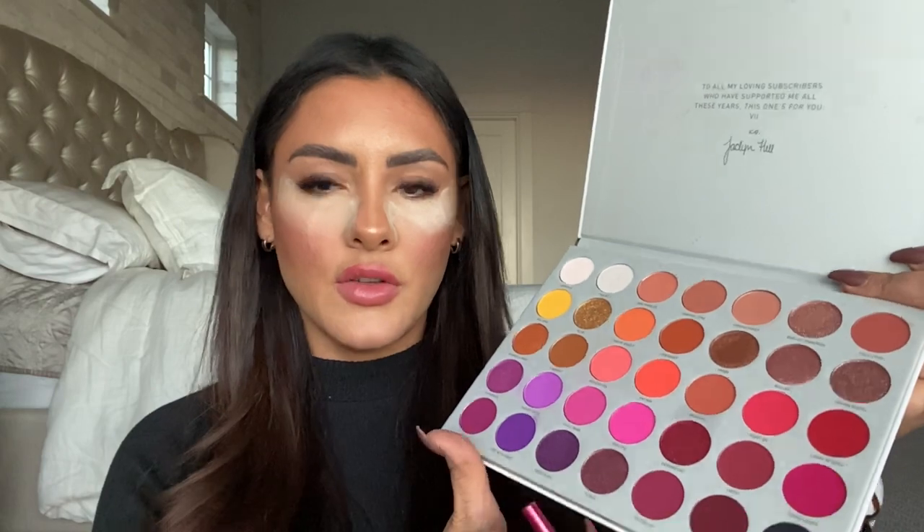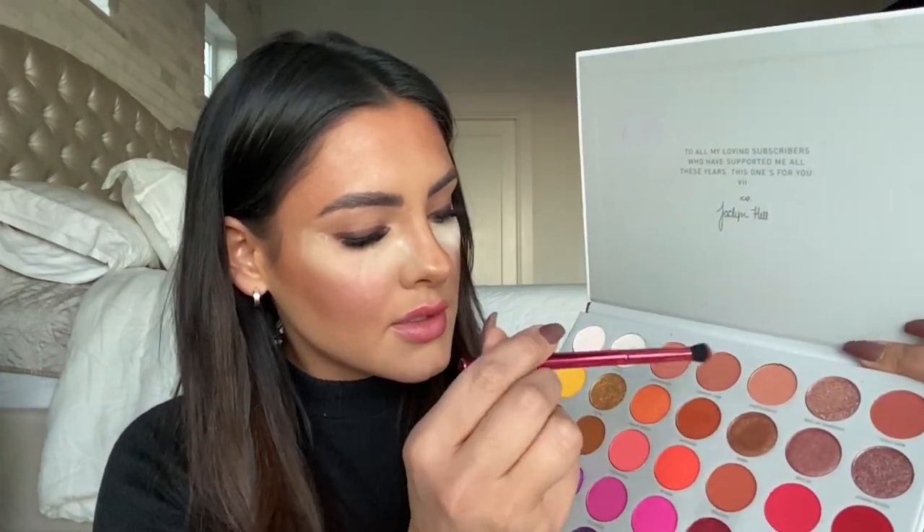I'm going to take some from the new Jaclyn Hill palette — this is the shade Home Body. These are super, super pigmented, so use a fluffy brush and you kind of want to diffuse it. We're just going to pack this onto what we had going on. I'm just keeping this on the lid — don't go up into the crease or anything.